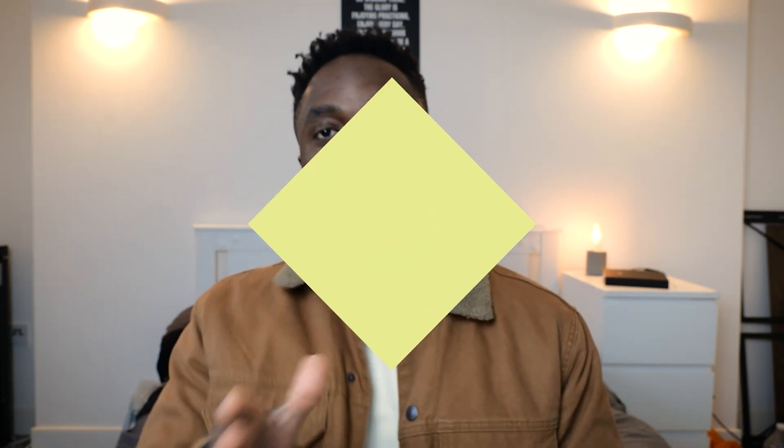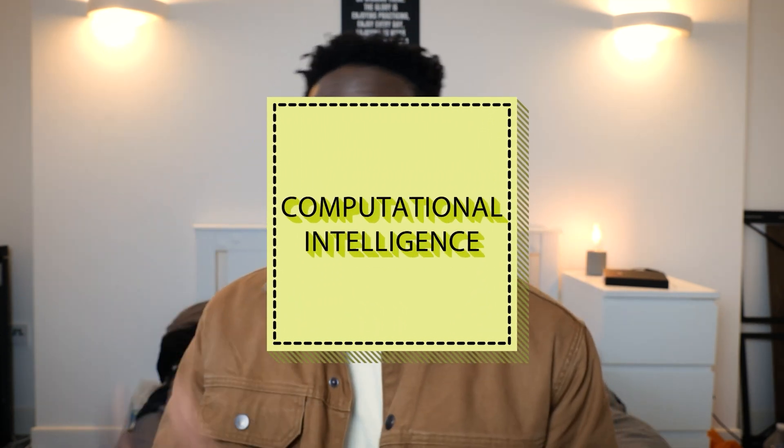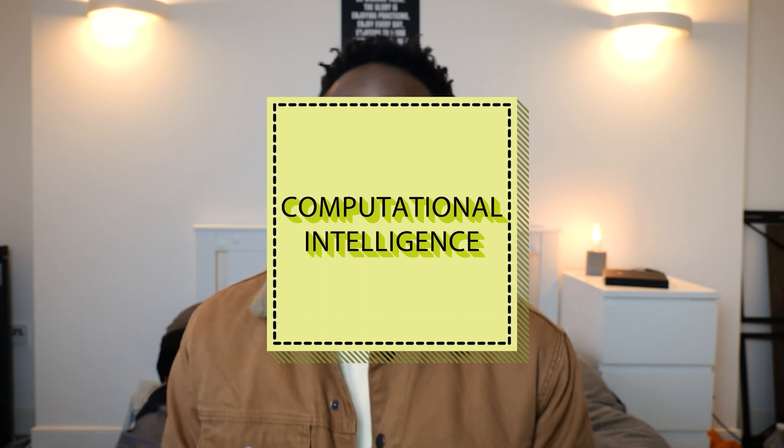The last maths-heavy module is computational intelligence, which is more of an AI topic. This module didn't have any implementation of maths, but it was key for understanding the maths behind things like different sorts of neural networks, multi-layer perceptrons, forward propagation, and back propagation. It could also cover things like radial basis networks and support vector machines — all about understanding, not implementation.